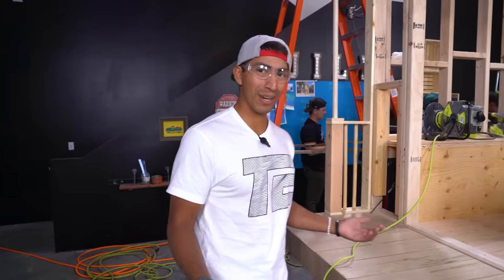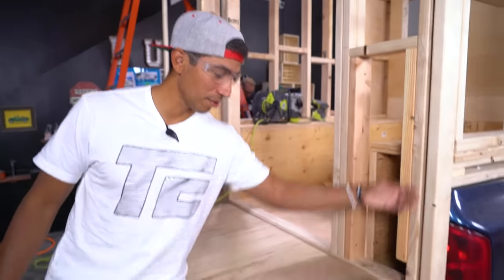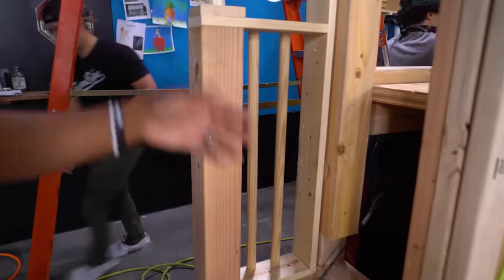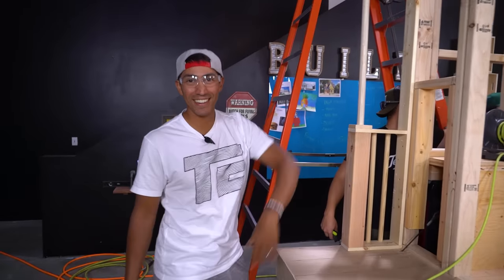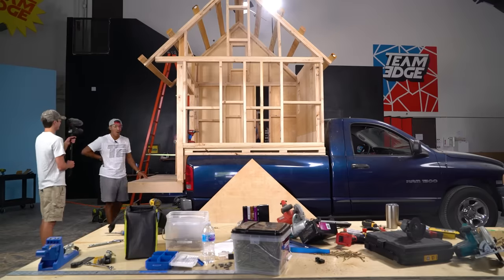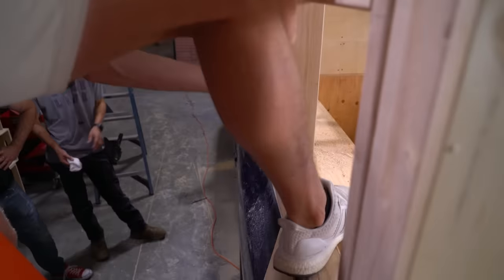I just want to point out some of the detail that we got going — most of you would think just a simple patio deck, but not here at Team Edge. Look at this — look at the runs. Could easily skip that. Dude, splinters! Why do I even care?